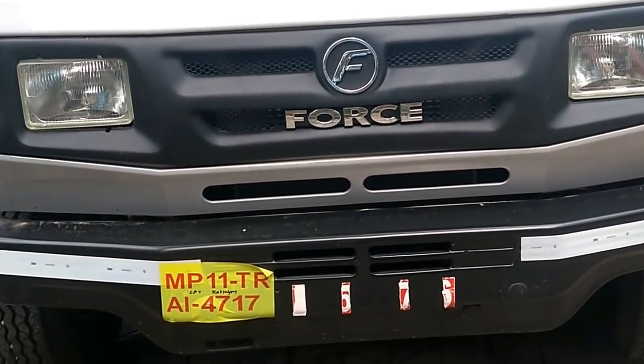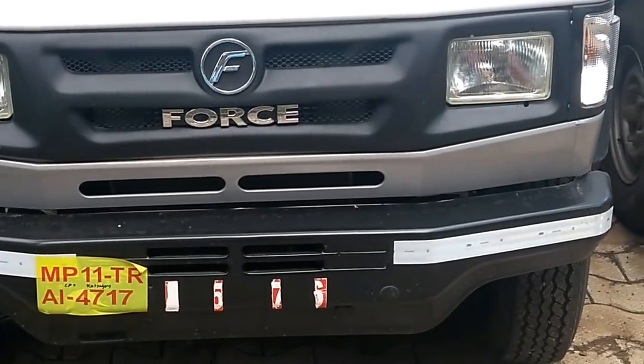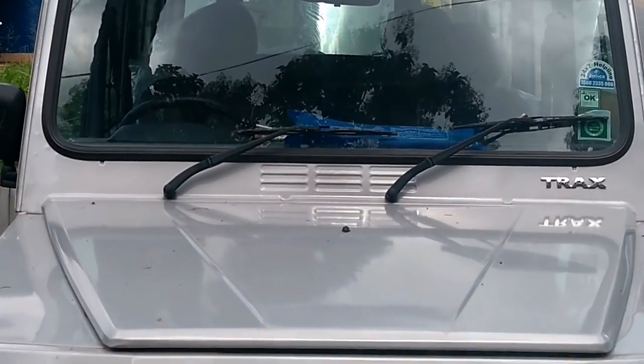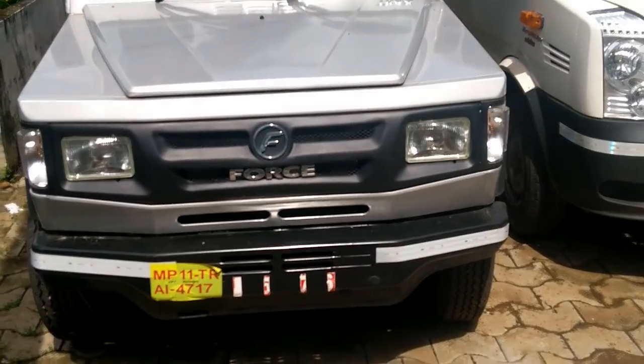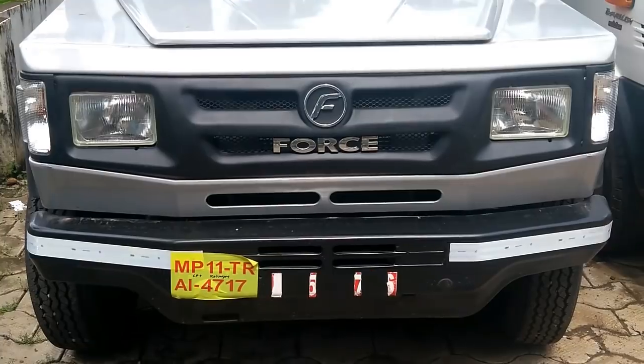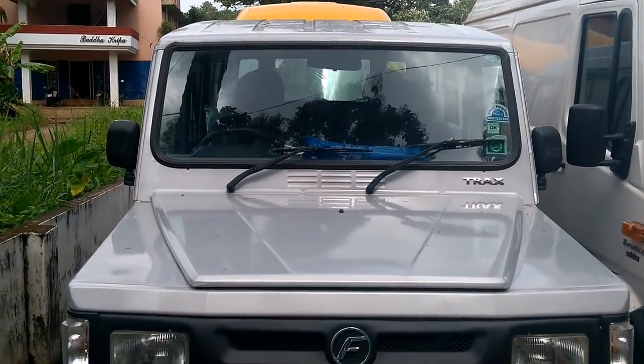Forrest Motors' Trax Cruiser is a sturdy and tough-looking multi-utility vehicle with a powerful engine. Forrest Motors offers this MUV in the commercial segment with a seating capacity of 10. Trax Cruiser is priced at ₹86,000 ex-showroom for the power steering model.